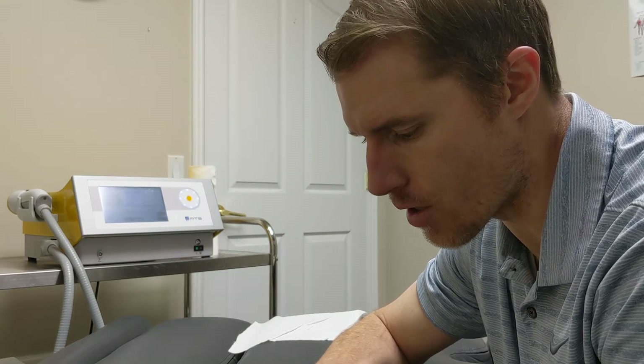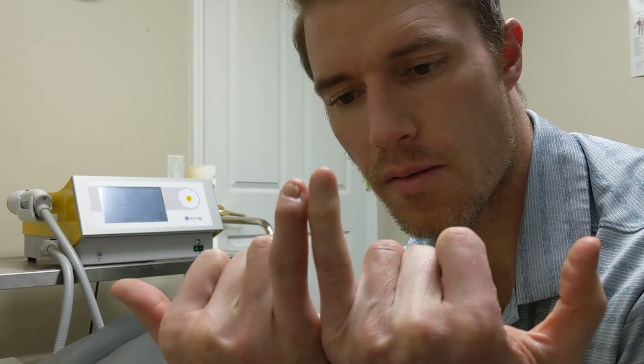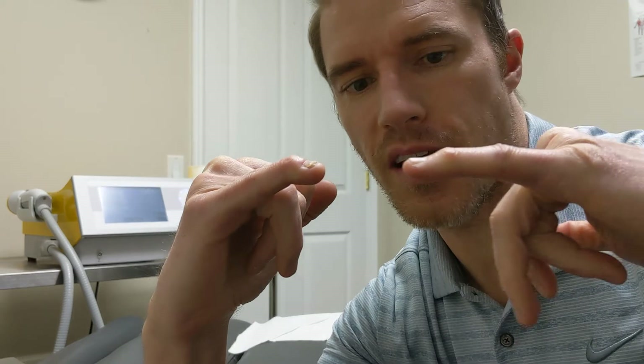I'm going to do a treatment on my pinky, and I'll show you why. I had an injury this past year in June where I fractured the tip of my pinky — severe enough that the tip was hanging by some threads of skin. I had to have surgery to repair it. This is what it looks like now; I was fortunate to get a fingernail. Here's what my other one looks like, and this is what it looks like from the side.